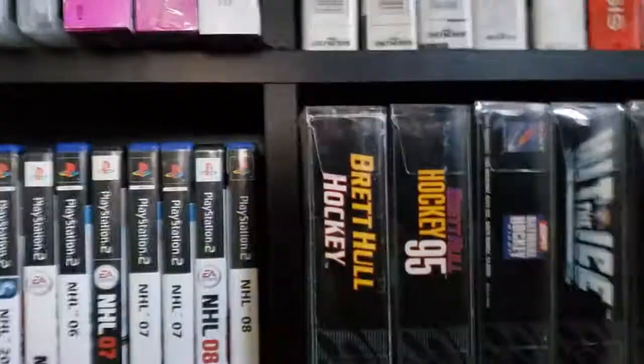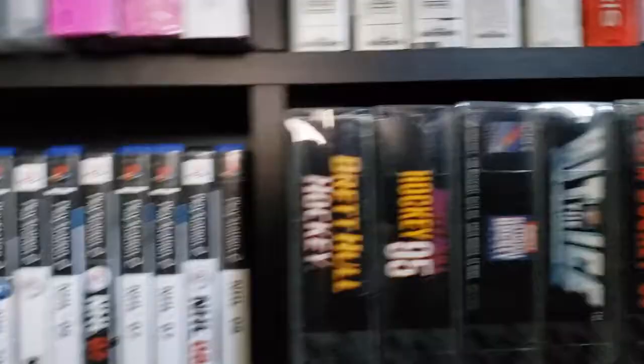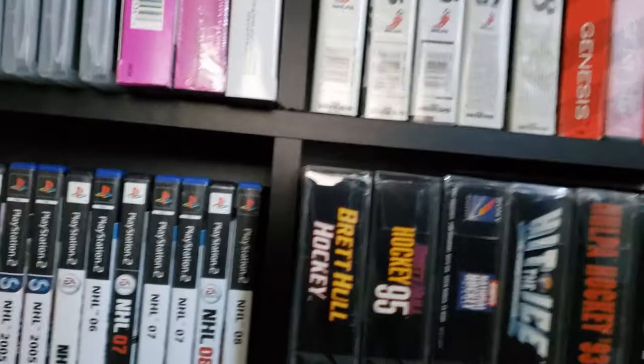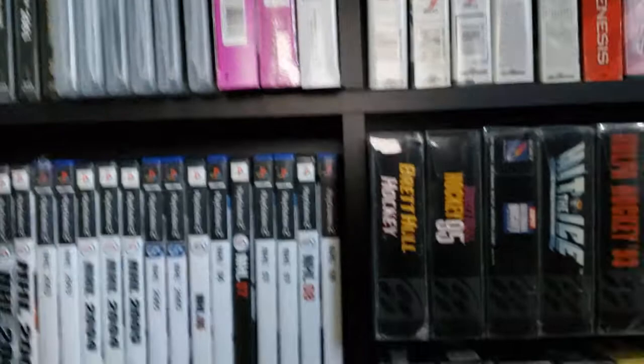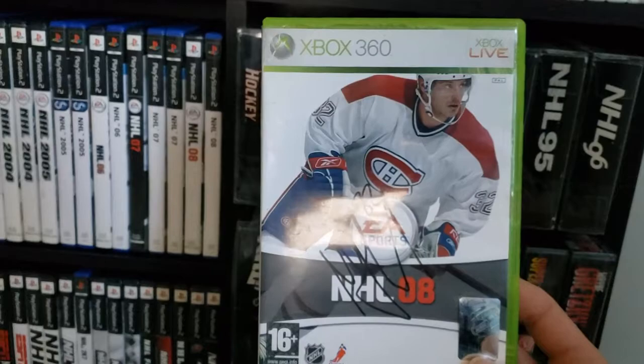I'm not missing any others. Now by then it had run its course on GameCube — GameCube finished with 06, and Xbox finished with 07. I do have a Mark Streit cover. There it is, and it's actually signed by the man himself. Now this was released in Switzerland — that's Mark Streit of then the Montreal Canadiens. First Swiss cover.